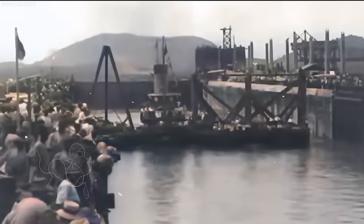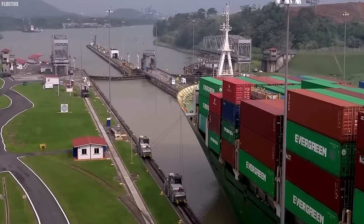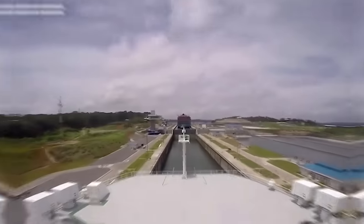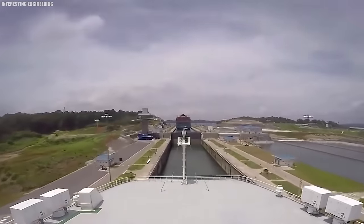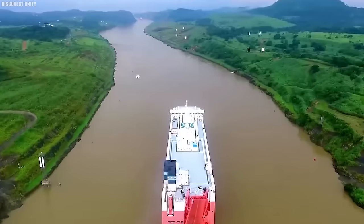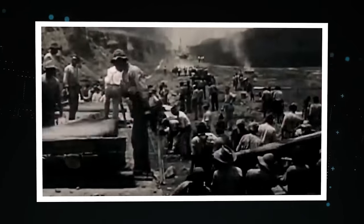Despite the numerous challenges, setbacks, and tragic losses, the Panama Canal finally opened its doors to traffic on August 15, 1914. This momentous occasion marked the culmination of over three decades of relentless effort, and the Panama Canal to this day remains one of the most remarkable and impactful engineering feats ever undertaken.